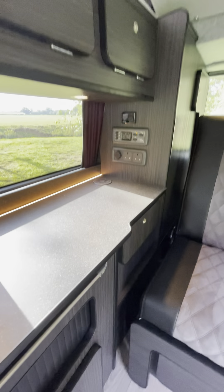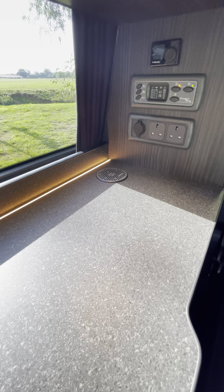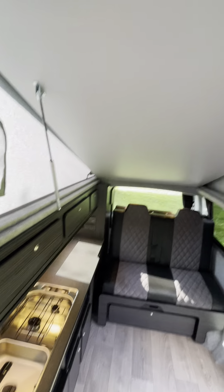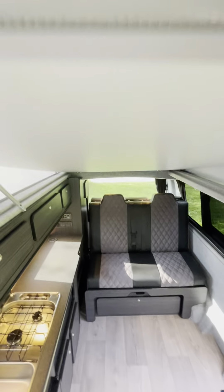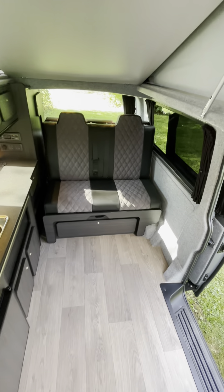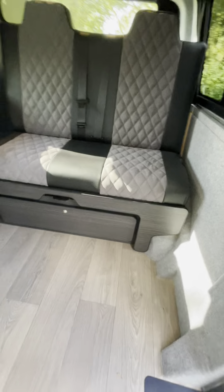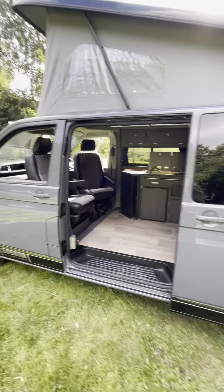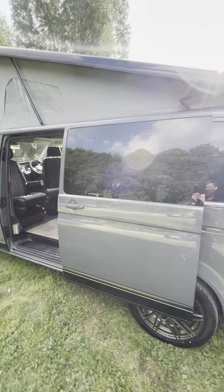Robasto diesel heater, wireless charging pad, fully carpet lined, and elevated bed with mattress and child safety net.